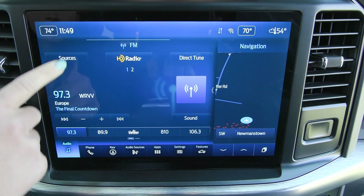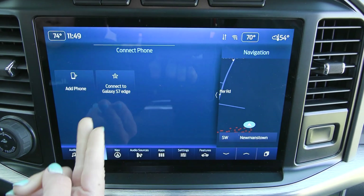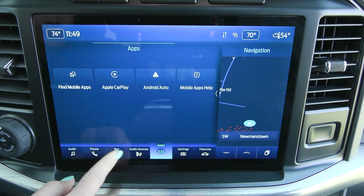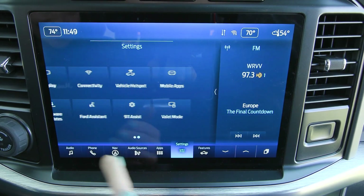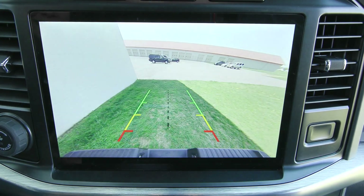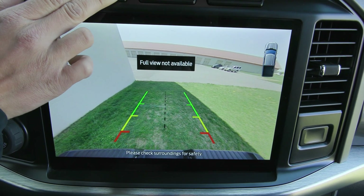You have your beautiful 12-inch display screen here with audio sources, including Sirius XM. You can also connect your phone and it'll translate Apple CarPlay and Android Auto. You have the built-in navigation with voice activation, as well as many other settings and features. And one last thing to note is you have a beautiful reverse camera that shows up on your screen to help you back up safely.